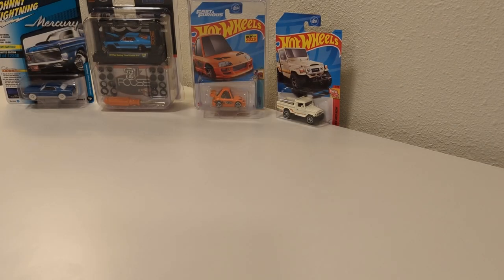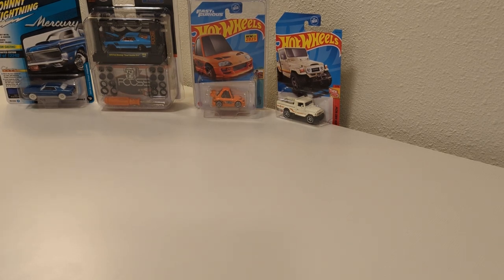All right, Hot Wheels fans, video number two. Towards the middle of last week, Walmart started getting the Boulevard sets — because this is Walmart only. I had found a couple of those sets for myself and one for a buddy.